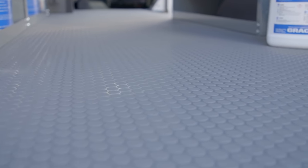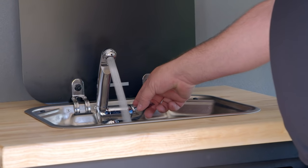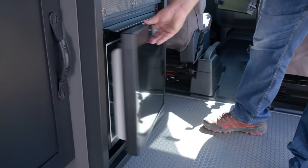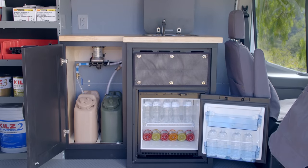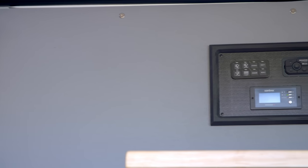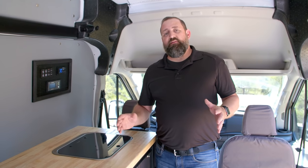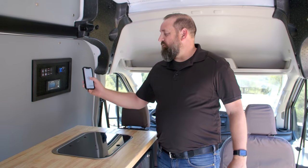We also installed a really great wash station with a stainless steel sink and running water. On top of that, we even gave you a nice fridge for all of your water and beverages or even lunch out on the job site. All of this is powered by an in-house auxiliary electrical system controlled by this control panel, and everything can be controlled by an app on the phone in your pocket.